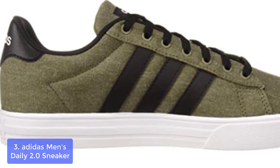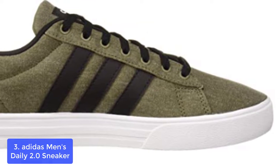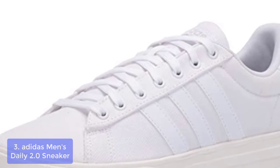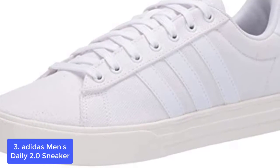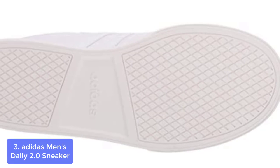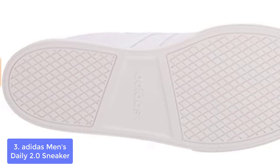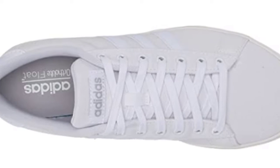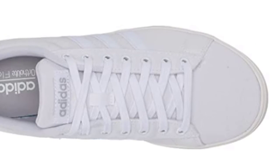List number 3: Adidas Men's Daily 2.0 Sneaker. Stylish sneakers with a clean look, these men's basketball-inspired shoes have a denim upper and a vulcanized look rubber cupsole. Boot opening measures approximately 0-3 inches around, and shaft measures approximately 6-12 inches from arch. Heavyweight canvas upper — a nice, good-looking, comfortable shoe. The only potential downside is that keeping the canvas part of the shoe clean may be a little difficult.